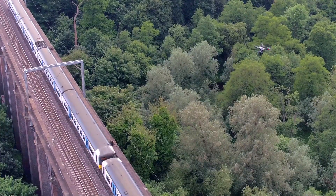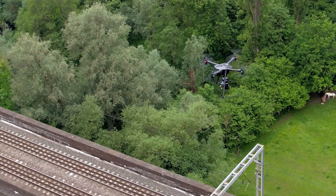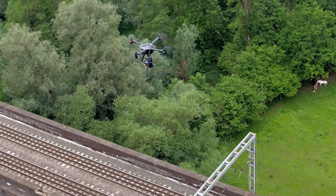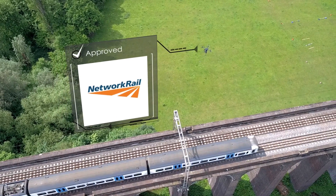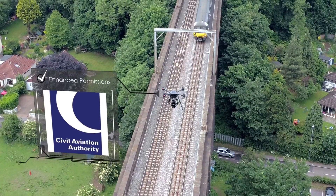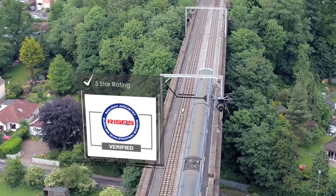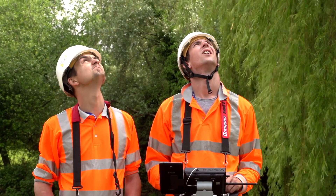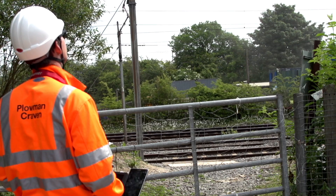Underpinned by robust survey principles and decades of experience in the rail industry, Plowman Craven's Vogel R3D has been approved by Network Rail for use on the nation's railways. With enhanced flying permissions from the Civil Aviation Authority and a 5-star risk rating, Plowman Craven is already an industry leader in the provision of rail survey data.